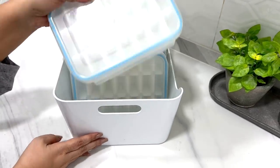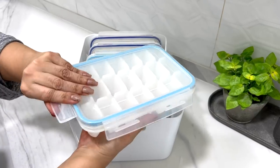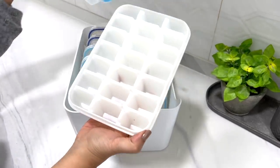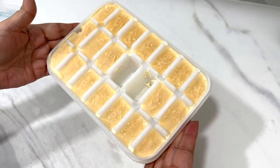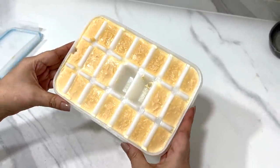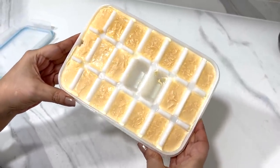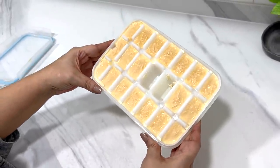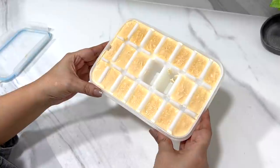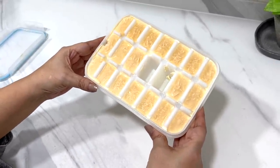On this shelf I store ice cube trays. We used to use these before we got a refrigerator with a built-in ice dispenser. Now I use these to store herbs leftover from the week, or recently we've started using them for evaporated milk. My husband drinks coffee maybe twice a week and likes it with evaporated milk, but it always goes bad before it's finished. So now when we open a can, it goes straight into this tray and remains good all the way to the end.